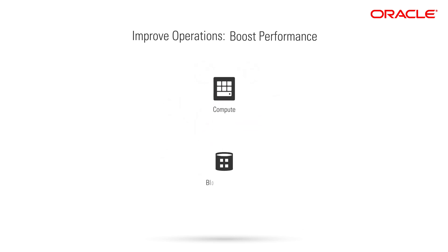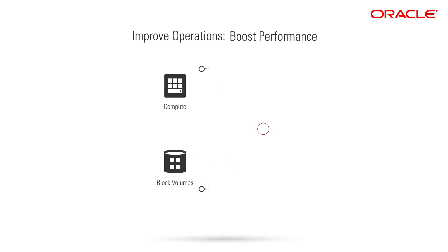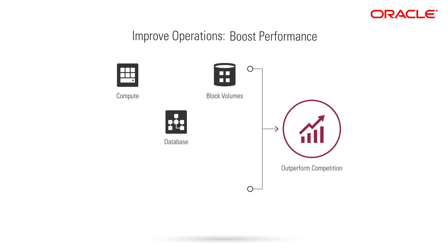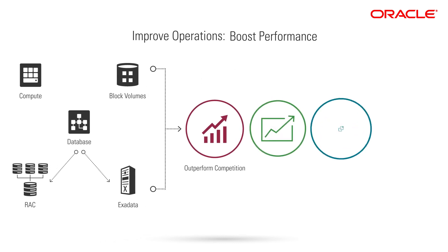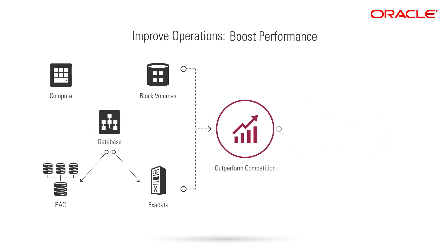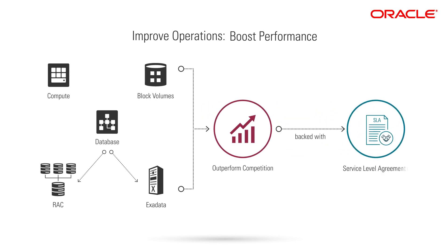Oracle's core computing and block volume services consistently outperform the competition, and you can achieve the highest level of database performance with unique offerings like RAC and Exadata. By moving to Oracle's high-capacity cloud infrastructure, you can support future growth and scalability without sacrificing performance. Oracle stands behind its superior performance with service-level agreements.